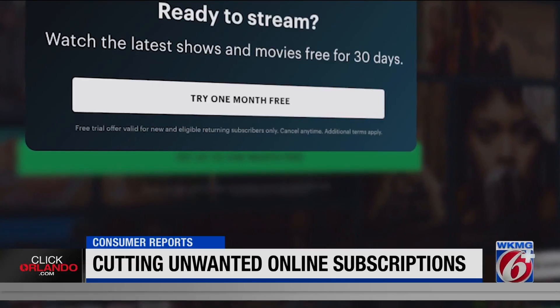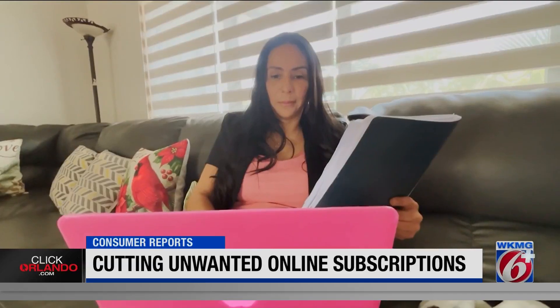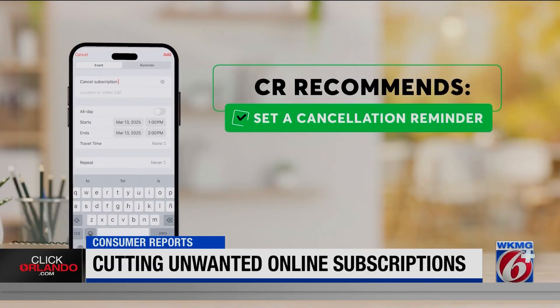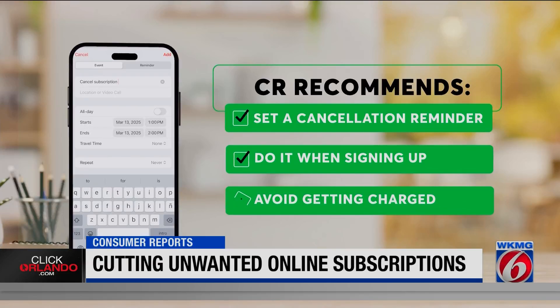Free trials — from streaming to fitness apps and delivery services — can quickly turn into monthly bills if you're not careful. Consumer Reports recommends setting a cancellation reminder in your phone's calendar. Do it when you sign up for a free trial so you won't forget and your credit card won't be charged.